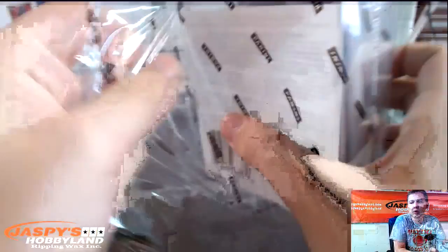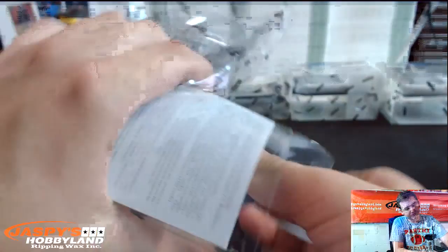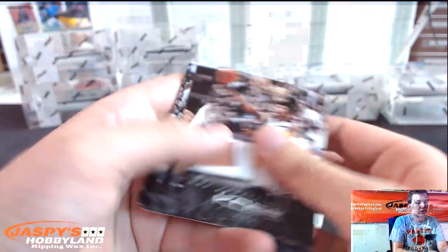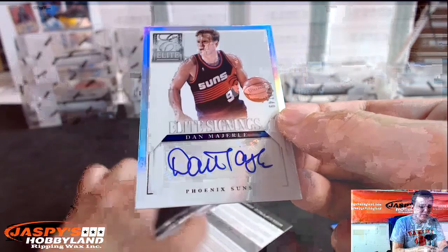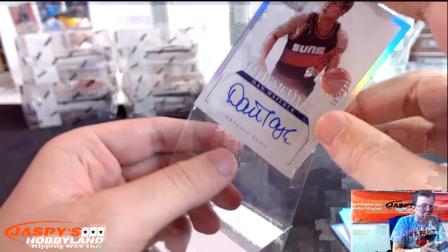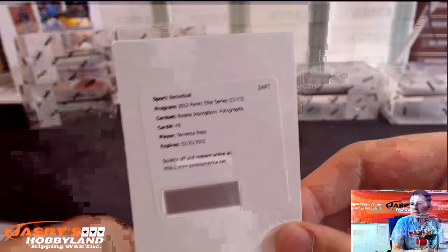A few boxes left — just one pack per box. Bunch of Kobe cards. Montae Ellis, Jeff Green, Wesley Johnson, Jeremy Lamb, Dan Majerle, numbered 149 for the Suns. There you go — who's looking for Suns? Redemption, Terrence Ross.